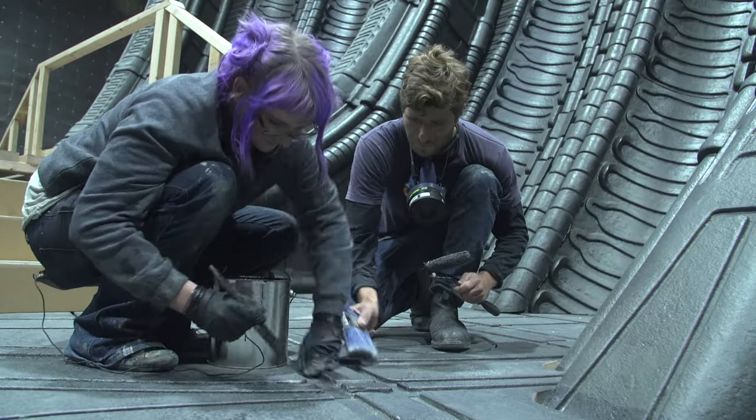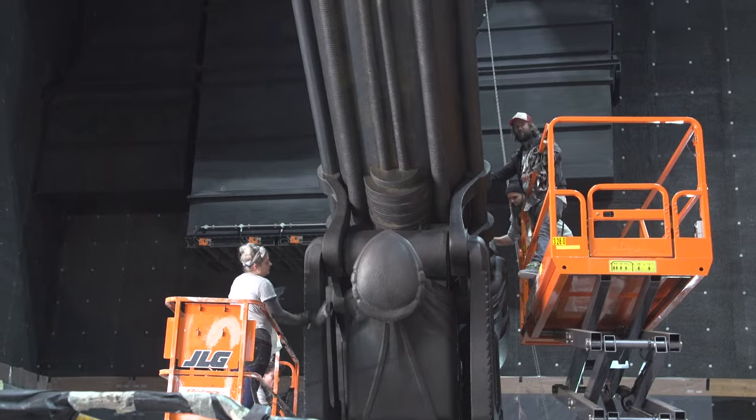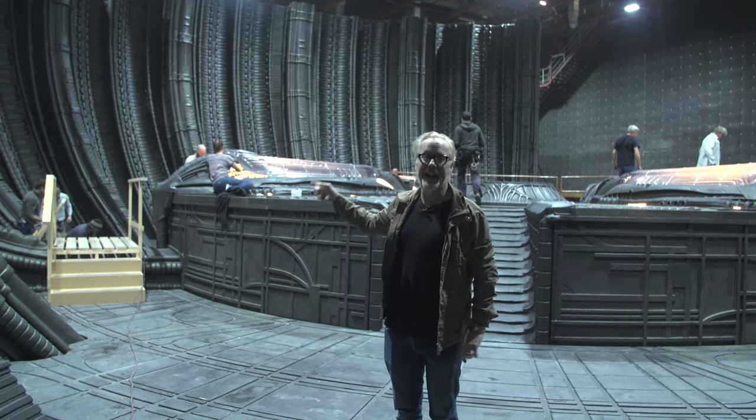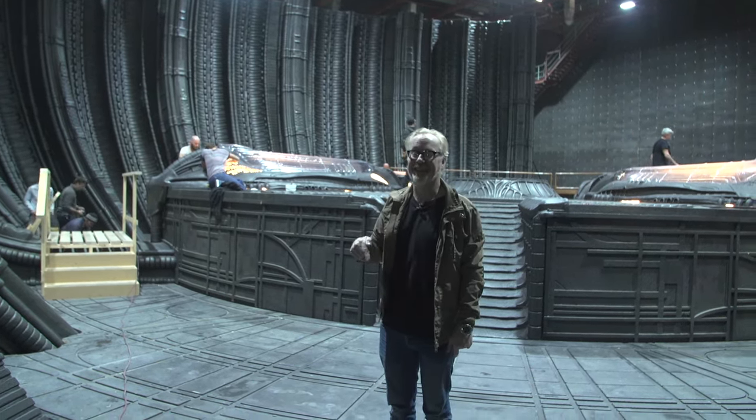That means all the lighting, all the painting, all the weathering, all the props, and a huge engineer's chair will sit in the middle of that platform — all within 48 hours from now. Those are the stakes. It's pretty intense.